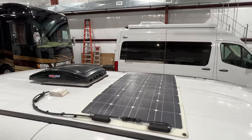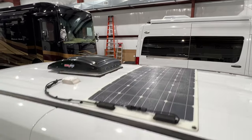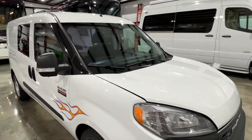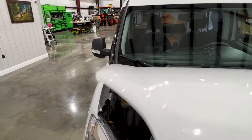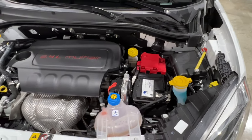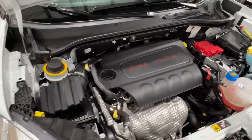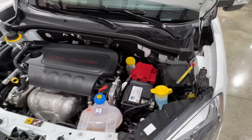Up here you've got what looks like a 100-watt solar panel. It's got a 2.4-liter four-cylinder engine — fuel efficient; you can expect up to 28 miles per gallon, not bad for a vehicle this size. It's been serviced and ready to go — it's got the remainder of the factory warranty.